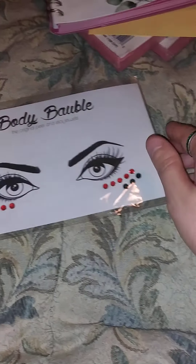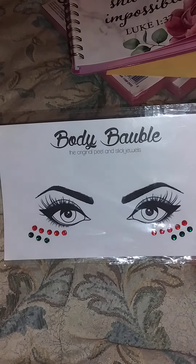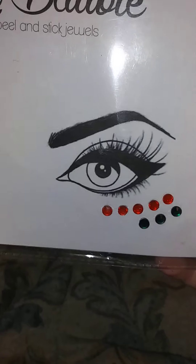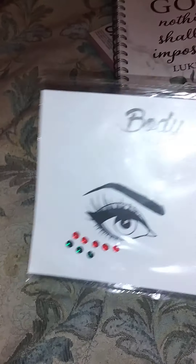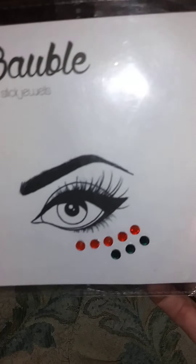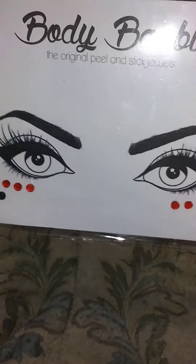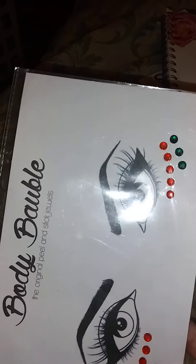The next thing I found for a dollar were these little jewels — the ones that you peel and stick. There's not very many in here but I just thought they were really cute. I like the eyes, so I could use the eyes in a project, and the stick jewels I can always use. I only paid a dollar for it so I went ahead and picked it up.